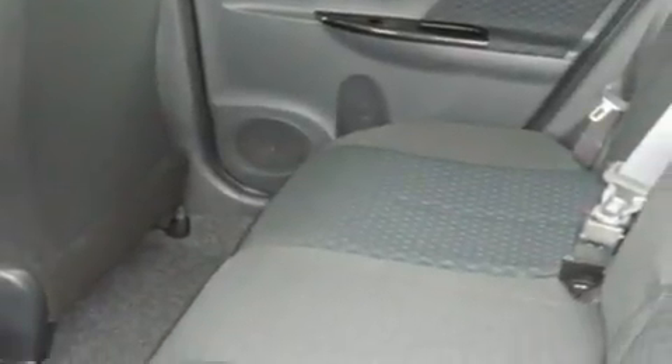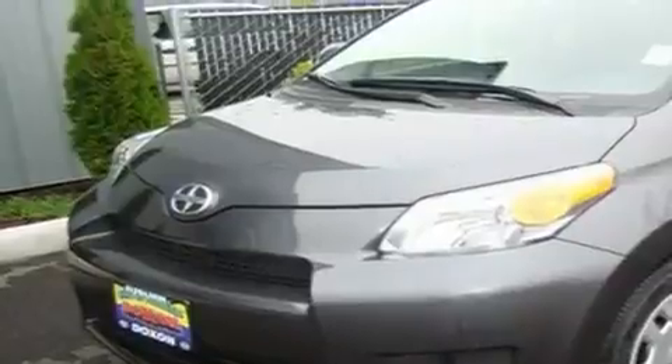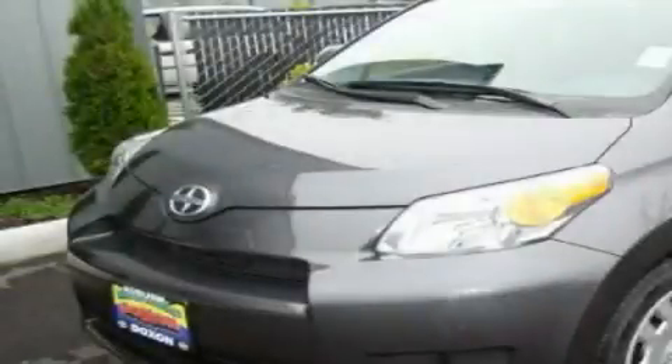A traction control system, an anti-lock braking system, a keyless entry system and cruise control. Please call us today for more information on this great vehicle.